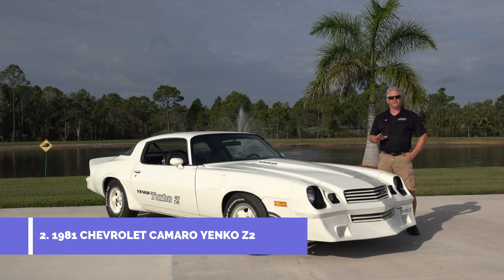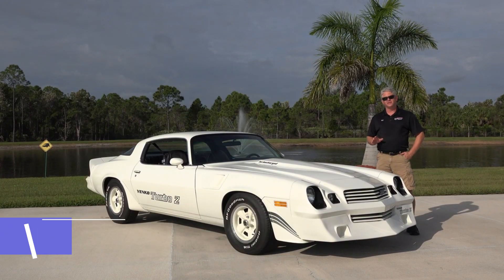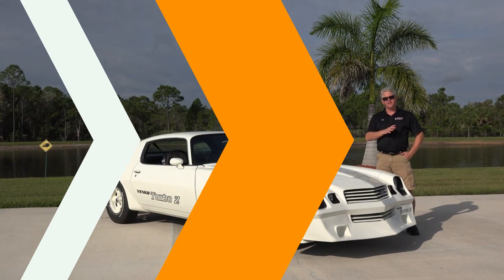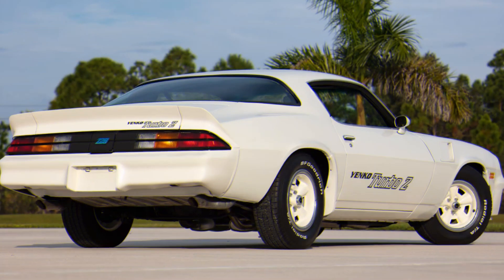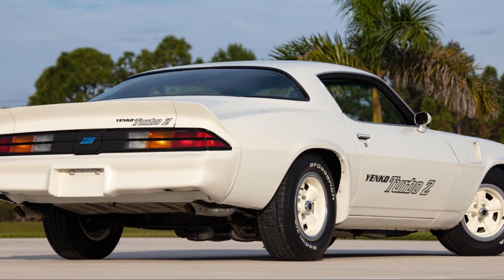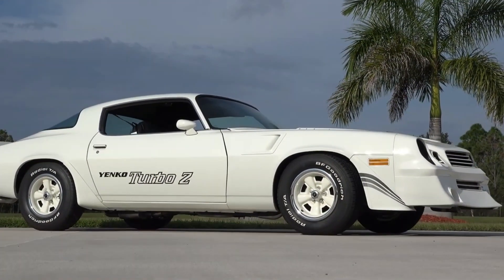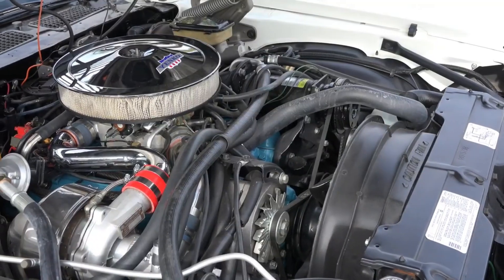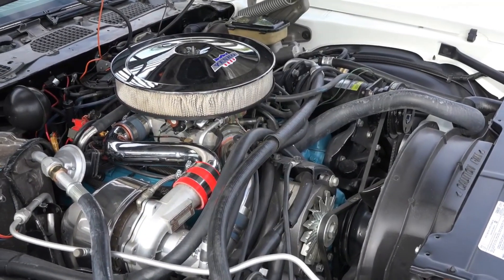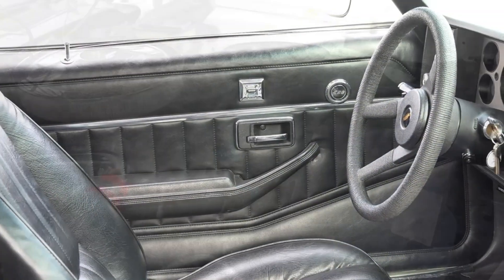Number 2: The 1981 Chevrolet Camaro Yenko Z28 Turbo Z. The 1981 Chevrolet Camaro Yenko Z28 Turbo Z was a limited-edition performance car. It was named after the man who made it, Don Yenko, and was based on the Camaro Z28. The Turbo Z was powered by a turbocharged 350-cubic-inch V8 engine that made around 300 horsepower. Only 83 of these cars were made, making them very rare and collectible today.